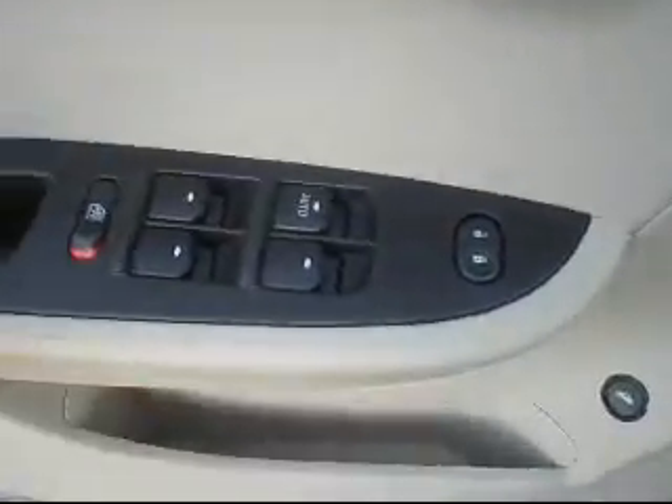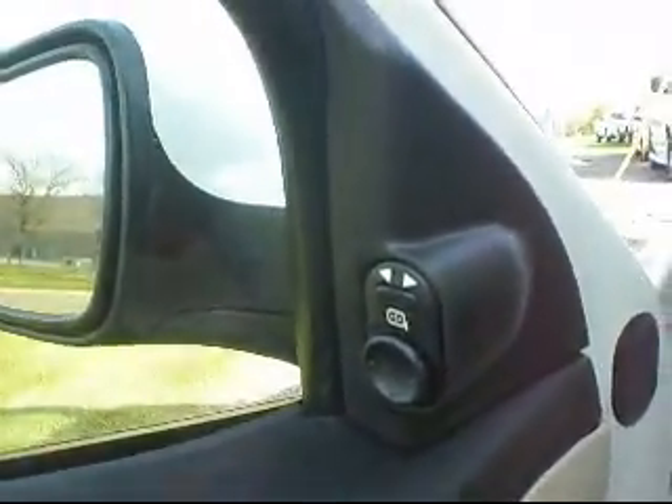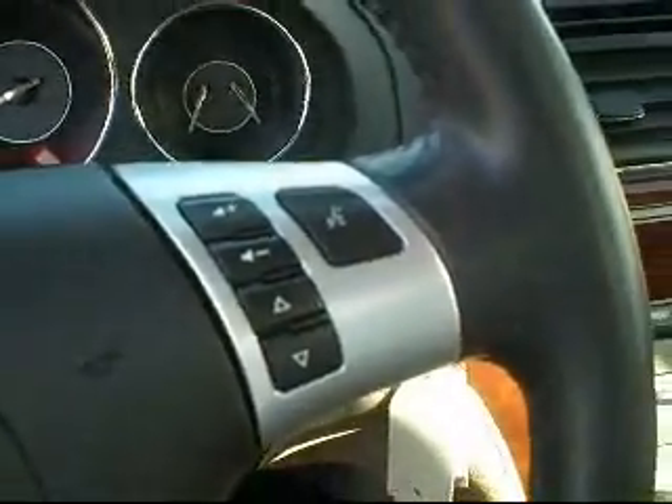There's a heated seat for you, as well as power — you get the power to go forward and back as well as tilt. Power windows, power locks, power mirrors. Your power locks are here along with your windows. Your mirrors are right up next to the mirror. It does have cruise control as well as stereo controls for you.